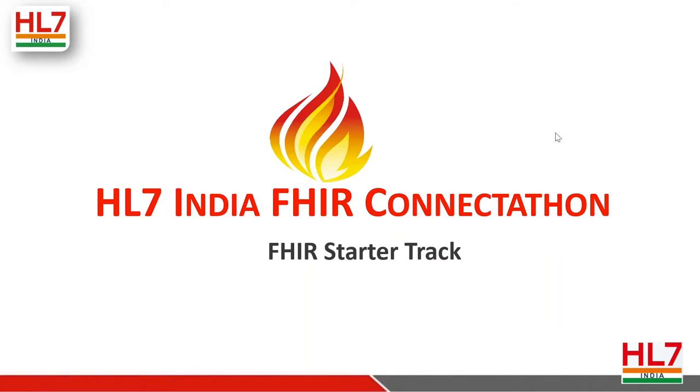We are going to cover two tracks today out of the five tracks in the HL7 India FHIR Connectathon. The track names are the FHIR Starter Track and the V2 to FHIR Track. The track leads will talk to us about each track and give us more information. Hold on your questions, put them in the chat, and when the time comes we will ask those questions to the panelists.